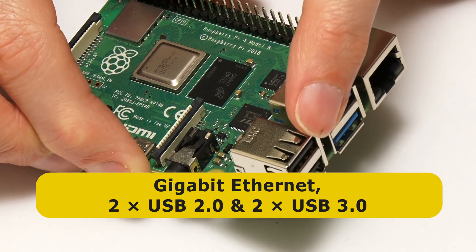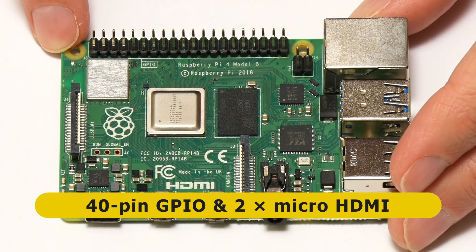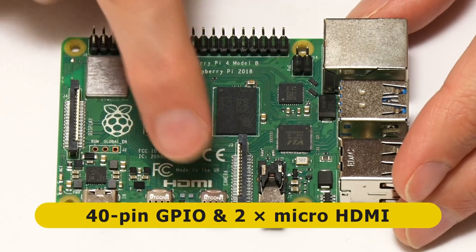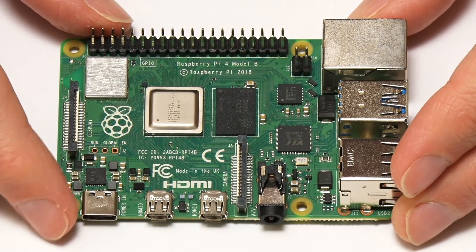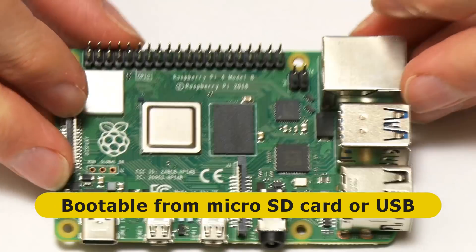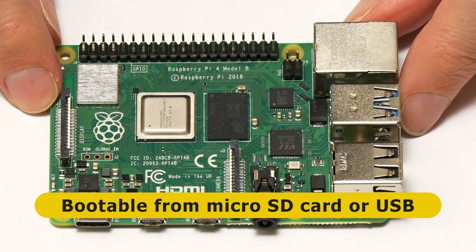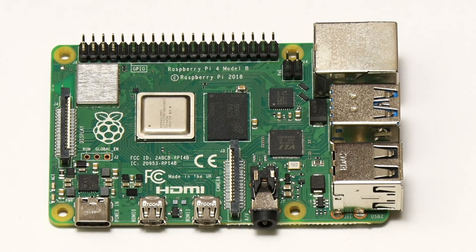The Pi 4 8GB model is priced at $75, featuring a BCM2711 system-on-a-chip with four ARM Cortex-A72 cores running at 1.5 GHz, Gigabit Ethernet, two USB 2 and two USB 3 ports, the usual 40-pin GPIO connector, and two micro HDMI ports. It can boot from a microSD card or via USB from an external SSD or hard drive. Software support is better than for any other ARM-based SBC on the planet, with an increasing number of excellent 64-bit operating systems available.